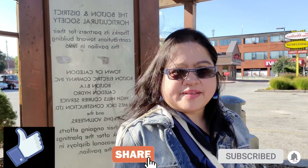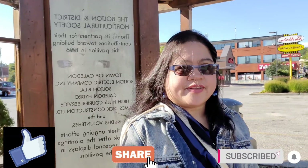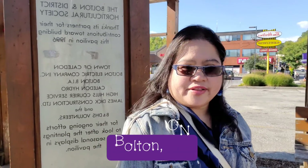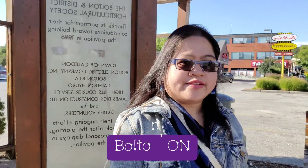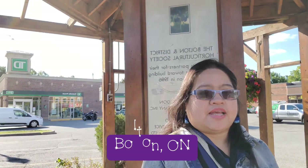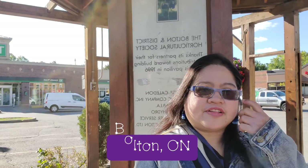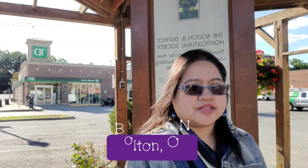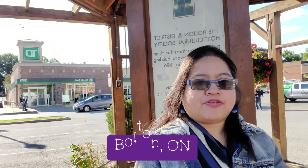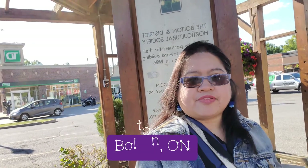Hi there everyone! My name is Kit Karpu. If you are new to my channel, please don't forget to press the like button, share it with your friends, and leave a comment below. Today I'm in the city of Bolton, part of Caledon. You can see it at my back — it's Bolton. I'm going to turn you around to the little town of Bolton and their downtown part. Come and join me on my tour.